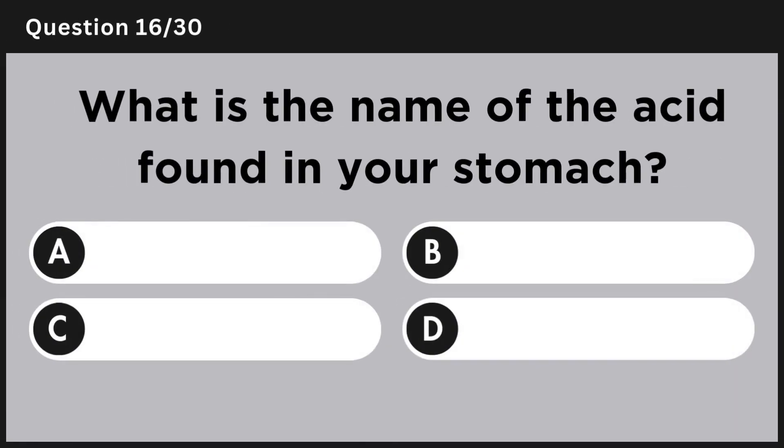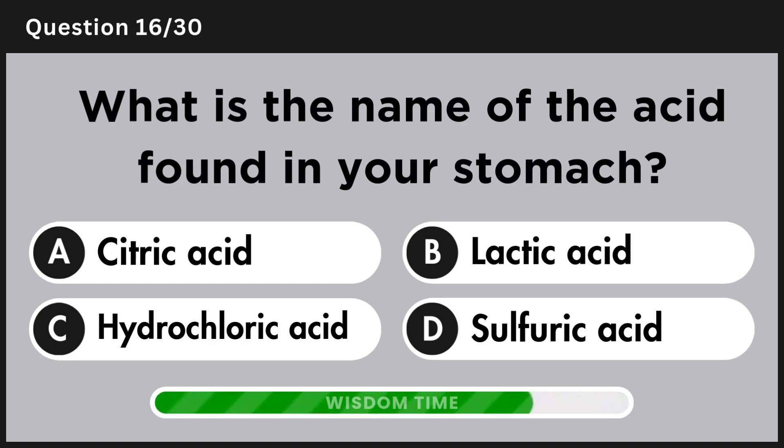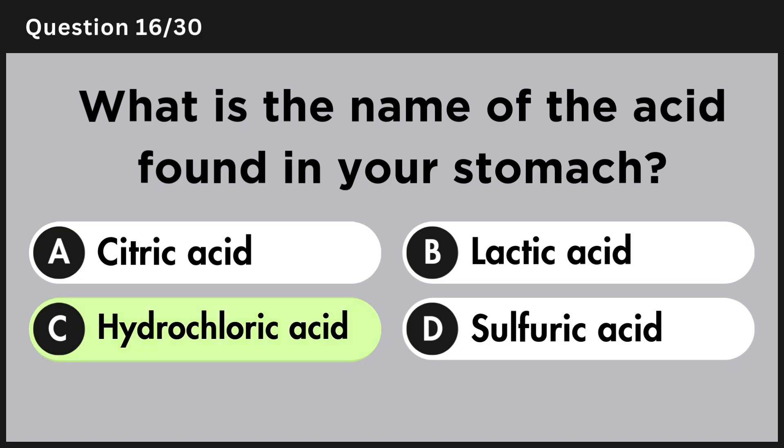What is the name of the acid found in your stomach? Answer C, hydrochloric acid.